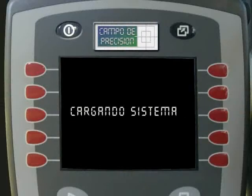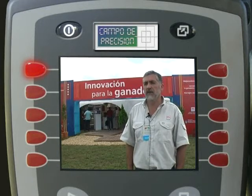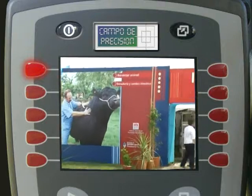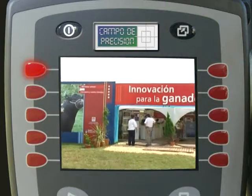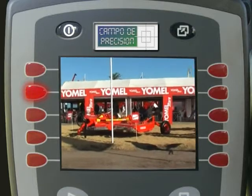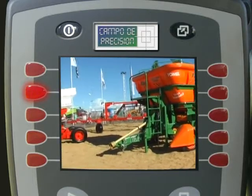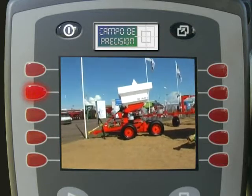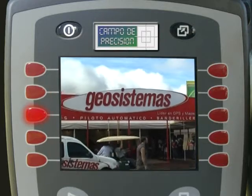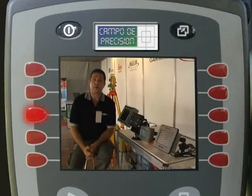Estos son los contenidos para nuestro programa de hoy. Estuvimos en el stand del INTA con quienes conversamos sobre ganadería de precisión. Visitamos a la gente de Yomel y revisamos las novedades presentadas en la muestra. Concluimos la visita a los amigos de Geosistemas, completando la línea de productos ofrecidos para todas las labores a campo.